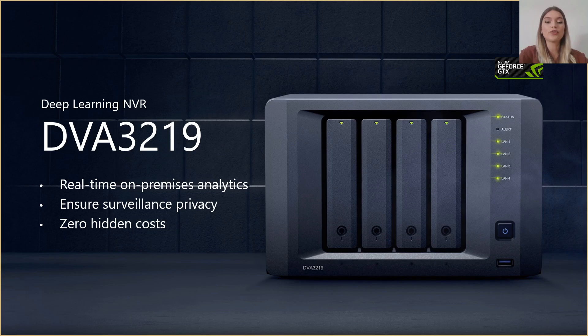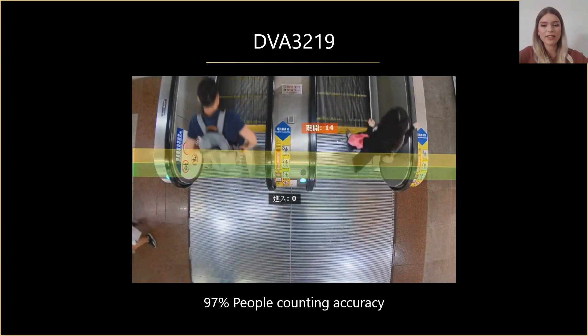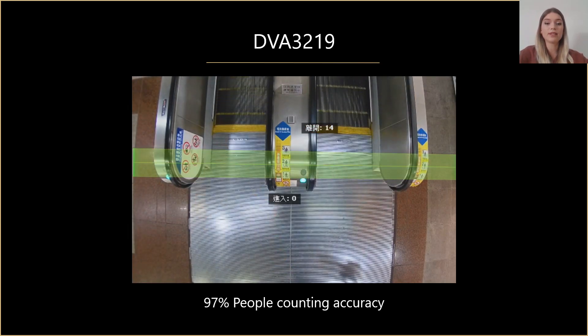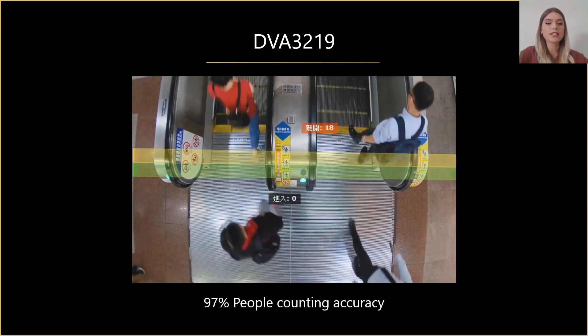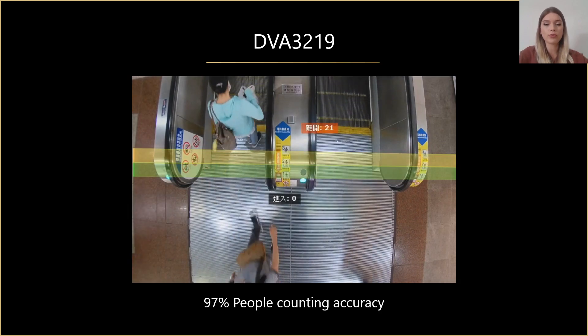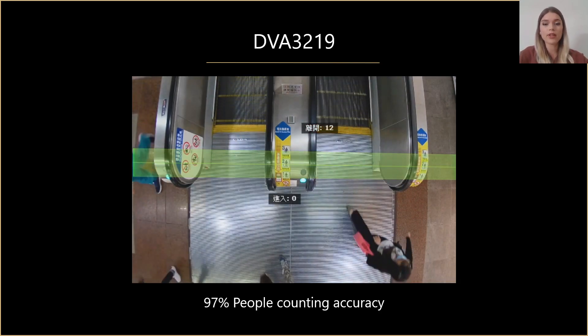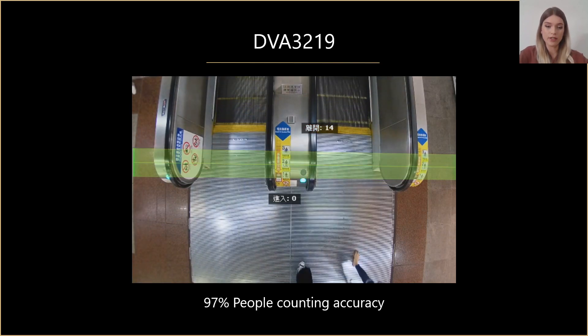Advanced algorithms built into our DVA3219 transform large amounts of unstructured video data into situational awareness and business intelligence, helping significantly reduce workloads and enhance overall security. Following the pandemic crisis, public places such as shopping centers need to constantly control the people flow and limit the number of people simultaneously inside. This is done with video surveillance, but then there has to be specific software to be able to do the smart analysis.